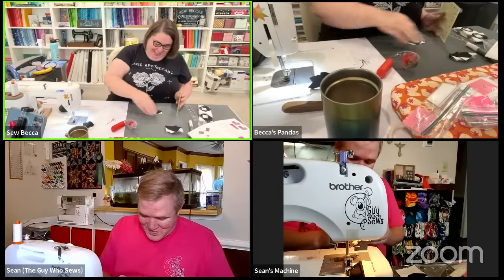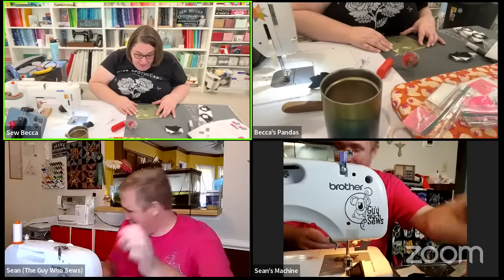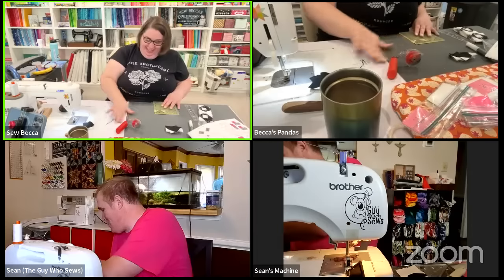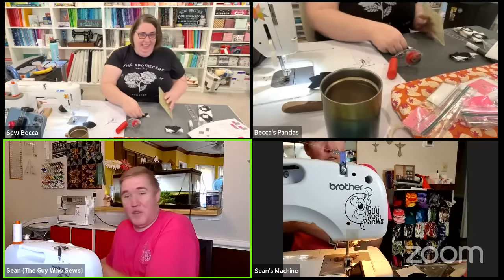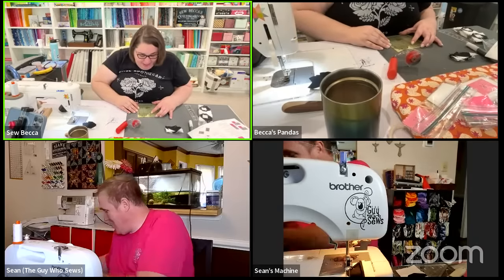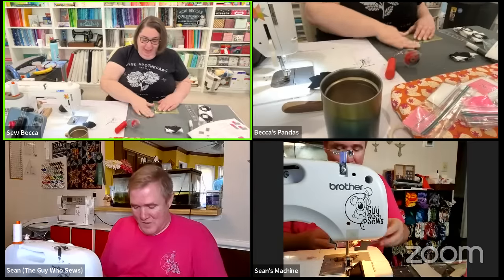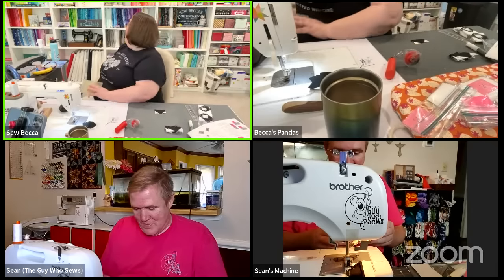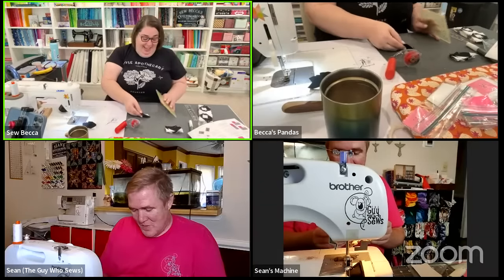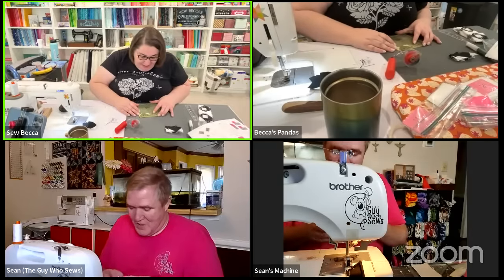Becca says she's learned to be okay with herself and her own sense of humor. She shares that at work someone said 'you don't have to be crazy, we will train you.' A friend bought her a wooden sign for her shelves that says 'You don't have to be crazy to be my friend - I will train you,' which she finds very funny.